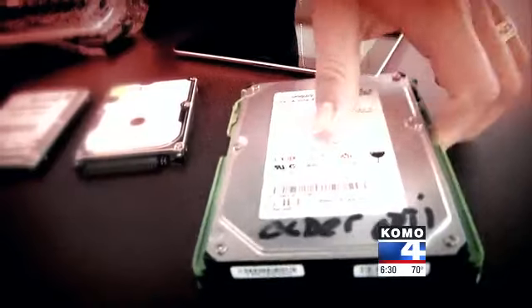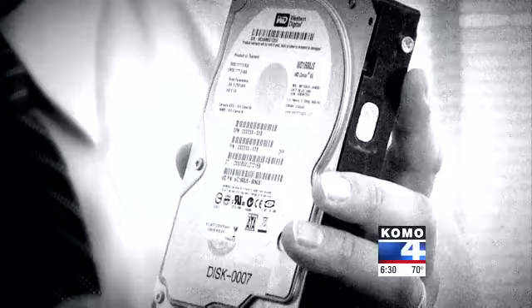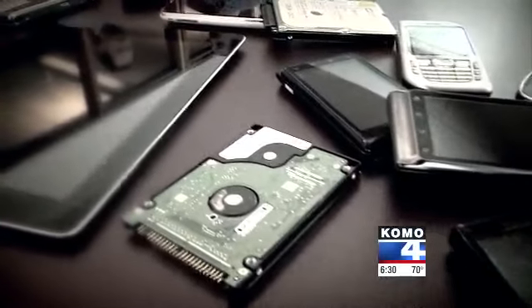Outdated, unwanted, but full of forgotten data. A simple experiment uncovers a treasure trove for potential identity thieves — personal information, banking information, photos and videos, social security numbers — enough data to steal their identities. Tonight, a warning for everyone to think twice about how you get rid of old digital devices.